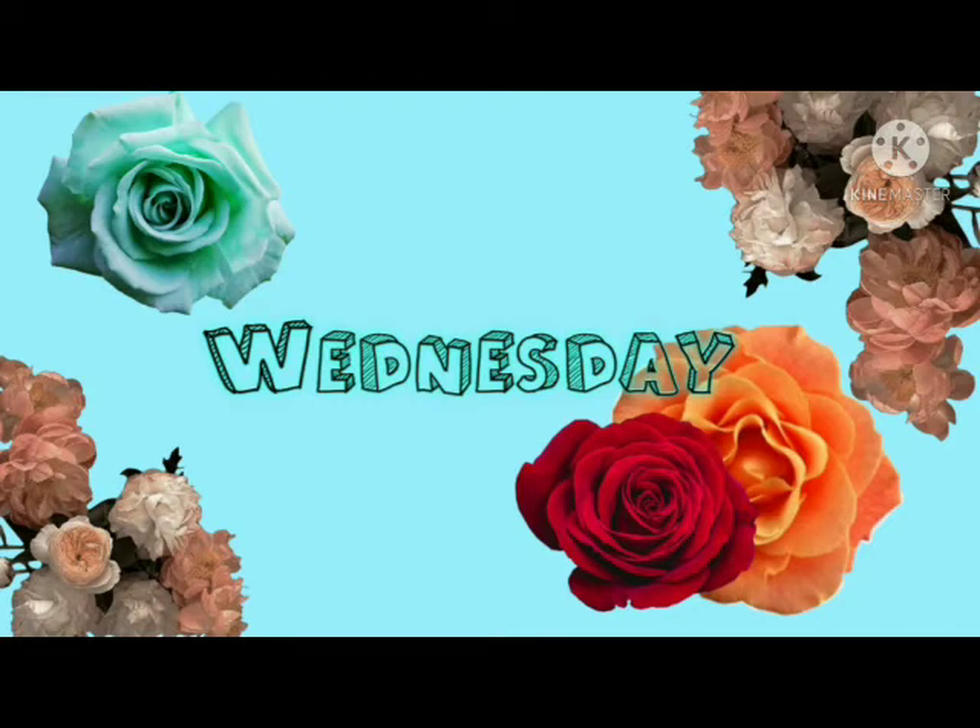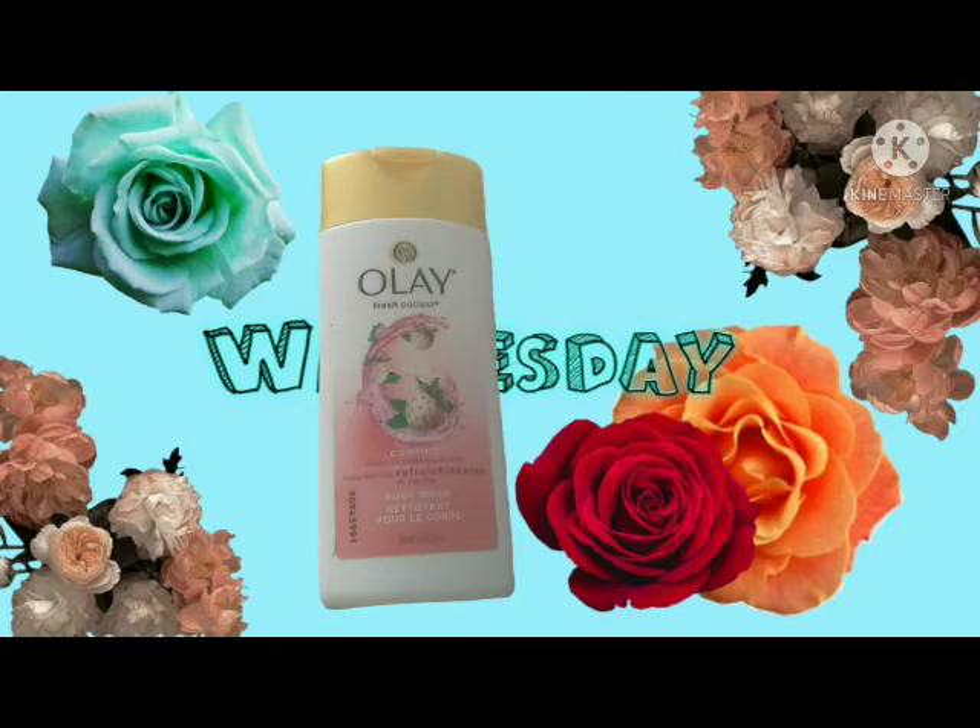And then I have the Olay Fresh Outlast — this is the cooling white strawberry and mint body wash, and this is the travel size. I got this just because I wanted to know how it smelled and it smells really good, so I decided I'm going to have to go get the bigger bottle of this. I can't see the fluid ounces on there, but this is the travel size of the strawberry and mint.